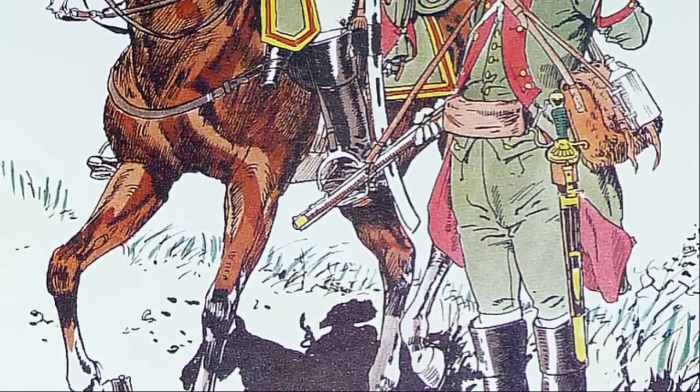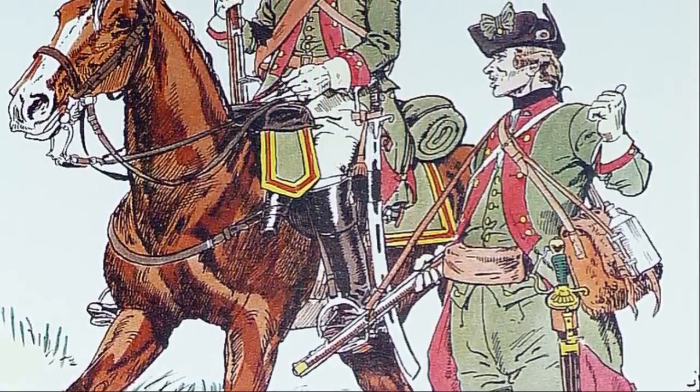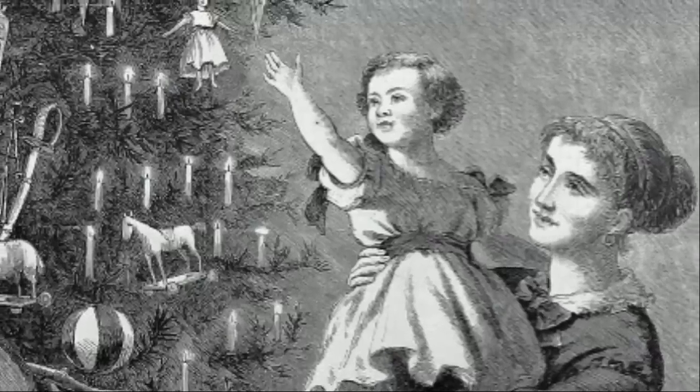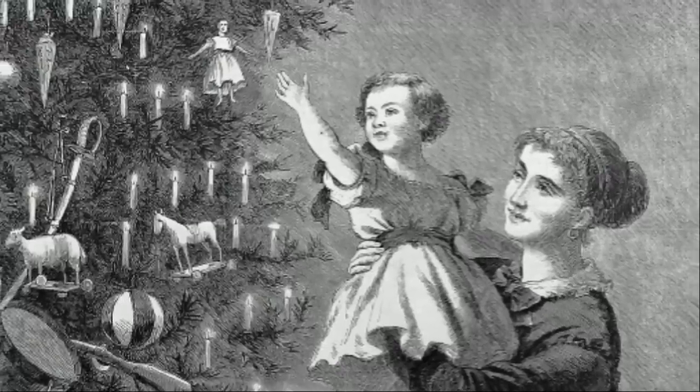By the 19th century, the tradition had taken hold all across Germany and was seen as an expression of German culture. That is how the tradition of Christmas trees likely first came to the United States, with Hessian troops fighting in the American Revolution as well as with German immigrants as early as 1777. Still, the tradition was not widely accepted in the U.S. and was largely perceived as a quaint foreign or even pagan tradition.